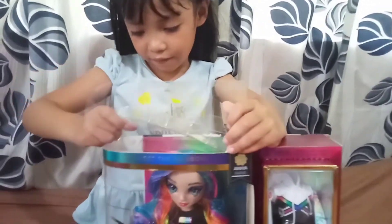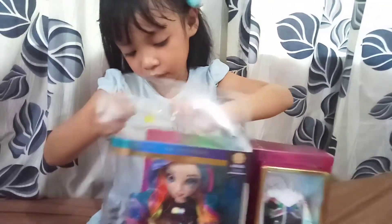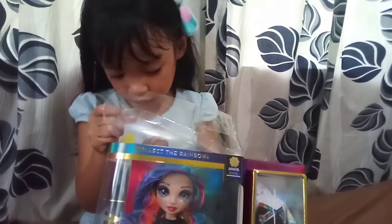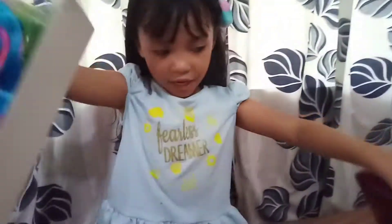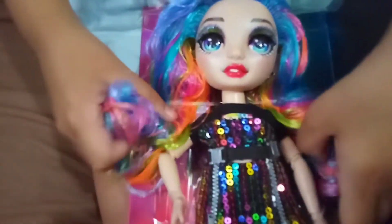I can't really figure out how! There's a bit more tape! Sorry! Let's go! Here she is! Amaya Rain! Here is Amaya!